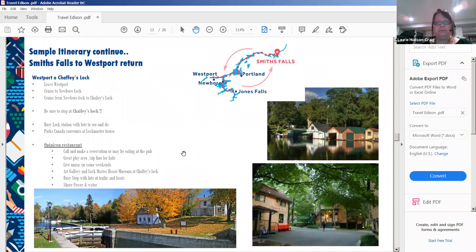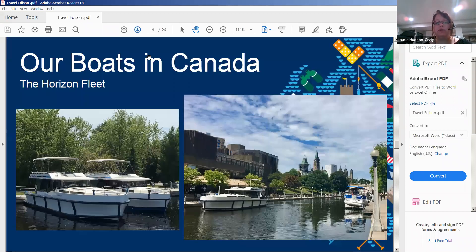In Canada, we only offer the Horizon fleet, which is our premier fleet. These are all brand-new boats. We started with 16 boats in 2018, added four more in 2019, and four more in 2020, bringing us to 24 boats. This product is doing very well and we're getting about 96% satisfaction reviews.